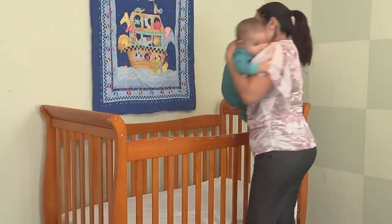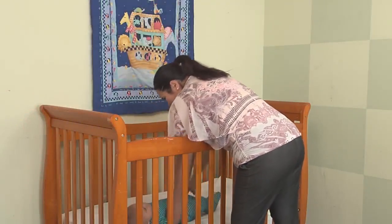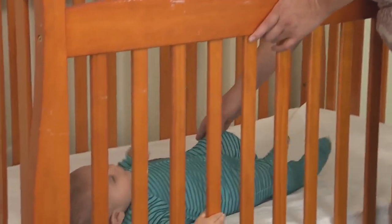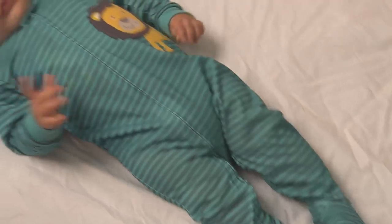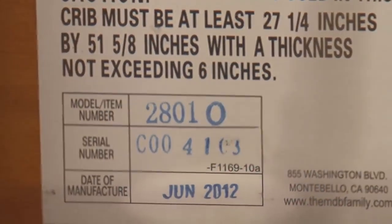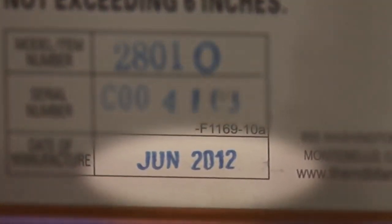Number one: start with a crib that meets CPSC safety standards — the strongest crib standards in the world. New cribs don't have dangerous drop sides. They're sturdier and are required to be tested before they reach your nursery. Check the manufacture date on any crib to make sure it's manufactured after June 2011. That's when the new safety standards became mandatory.